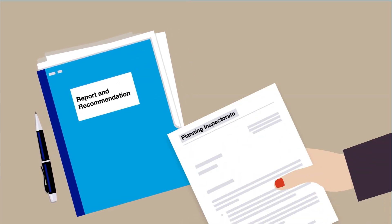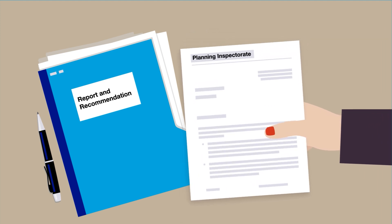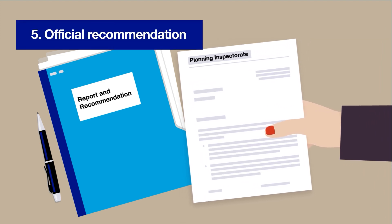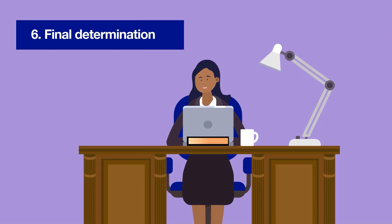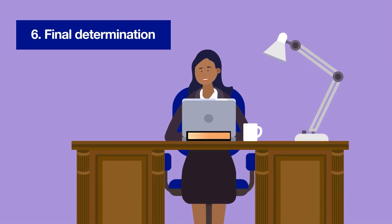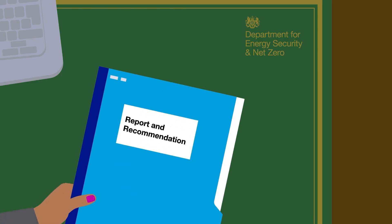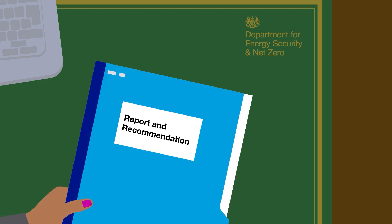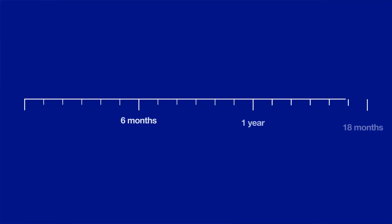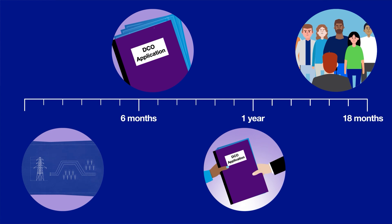Upon conclusion of the examination the planning inspectorate will write a report on their findings including a recommendation regarding the nationally significant infrastructure project. For applications by National Grid this report will go to the Secretary of State for Energy Security and Net Zero, who has the final say on whether to grant or refuse development consent. From submission to decision the entire process takes approximately 18 months.